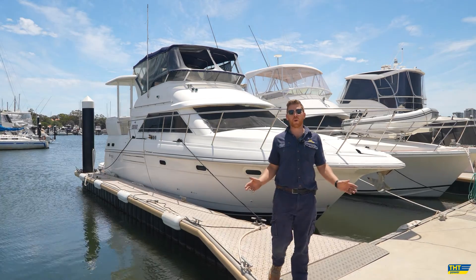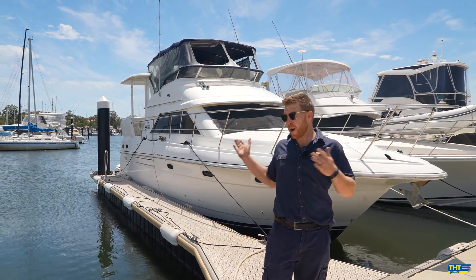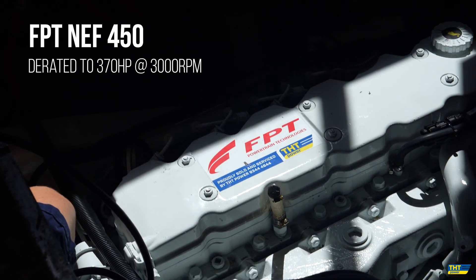Hi everyone, we've just arrived here at Royal Perth Yacht Club in sunny Western Australia. Today, right behind me, we have this beautiful Cruises Yachts 3750 motor yacht, which we've just repowered with two brand new FPT NEF 450 marine engines.